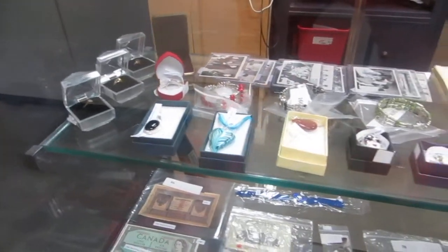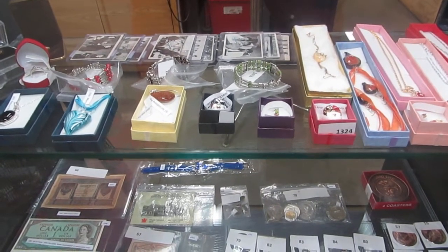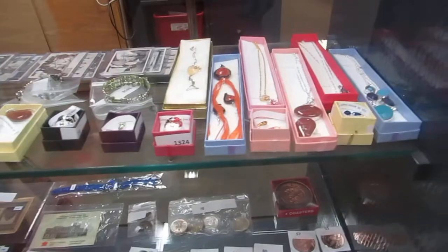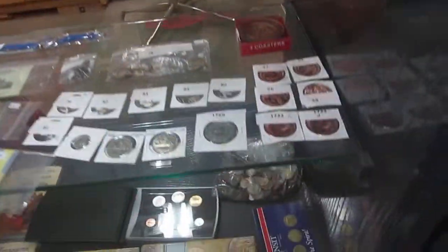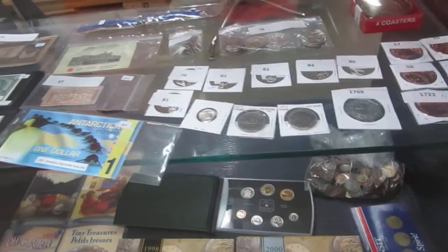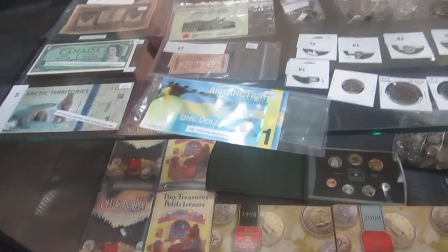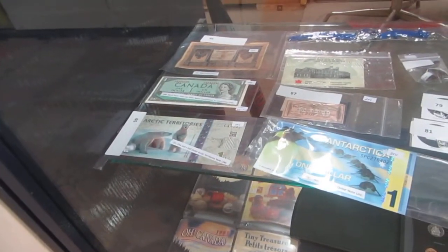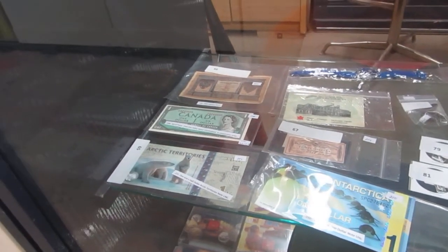We've got rings, beetle cards, clown mask things. Looks like rings, some gold necklaces, and there's even a gold nugget. We've got some copper coins, Disney coasters, a lot of coins, silver coins, silver dollars. An Antarctica $1 bill — didn't even know they have that — Arctic Territories. Some really cool old, looks like Russian bills or German.